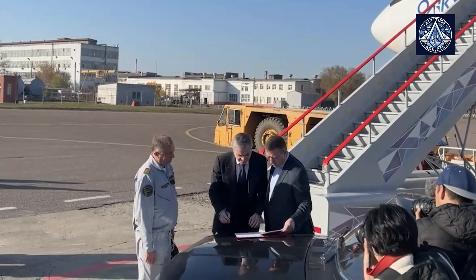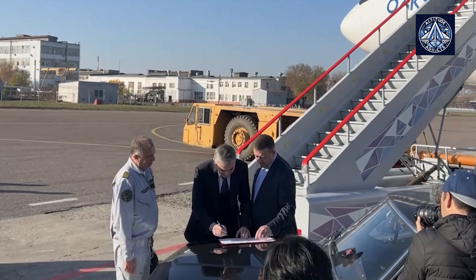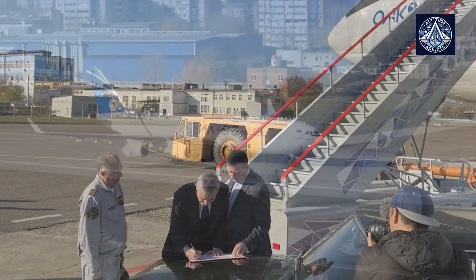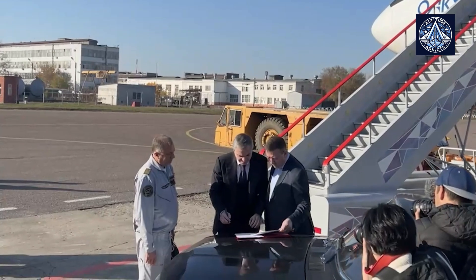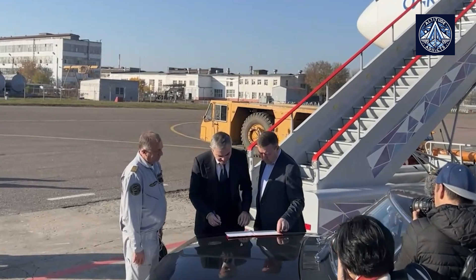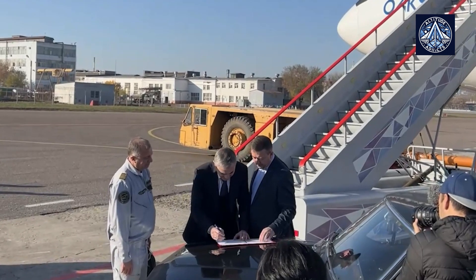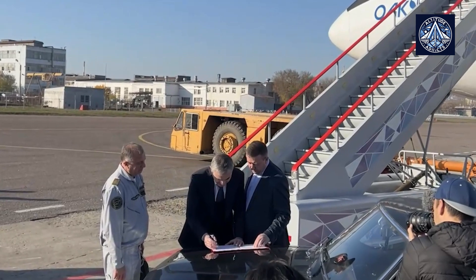Here's an interesting fact. The flight certificate for the first flight of the IL-96-400M was signed on the hood of a black Volga car by the managing director of PJSC Ilyushin, Daniil Brennerman, and the head of the flight test center of PJSC Ilyushin, Konstantin Letov. This tradition was established over 50 years ago by Janrek Novogilov, who was then the chief designer of the Ilyushin Design Bureau, when he signed the flight certificate for the IL-76 transport aircraft on the hood of a service vehicle. That flight was successful, and this type of signing has since become a cherished tradition at Ilyushin.